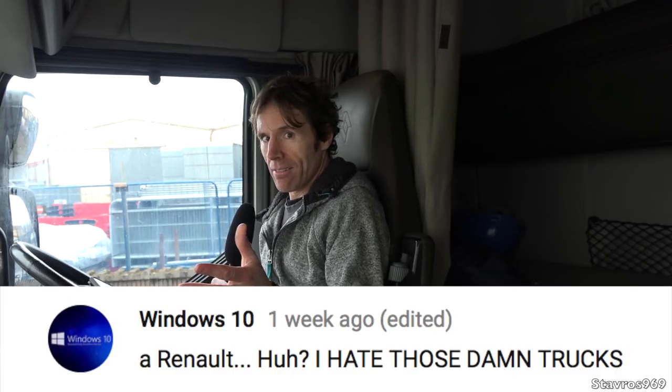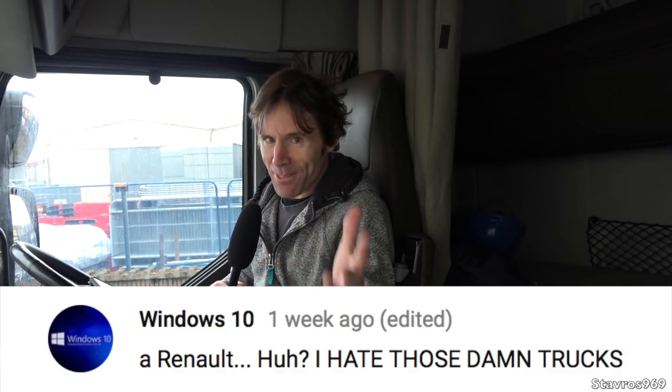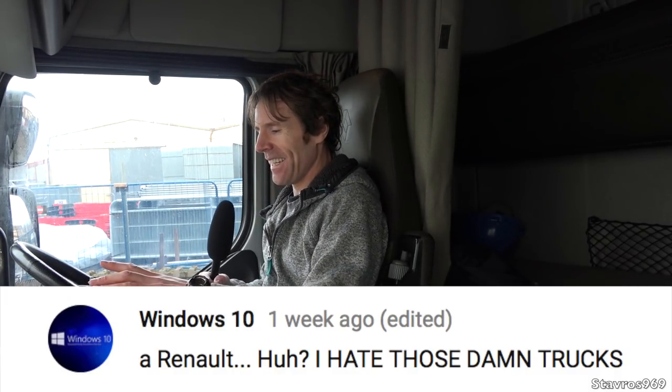Moving on to Windows 10, who says: 'A Renault? I hate those damn trucks.' That's just his opinion.